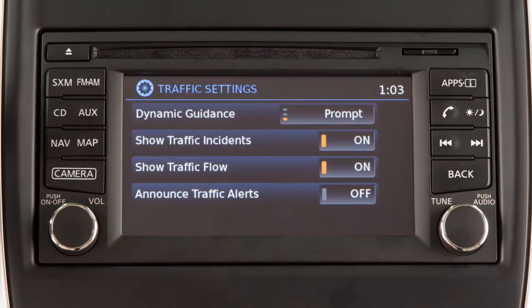Touch Dynamic Guidance to switch between: off, to turn off the traffic feature; automatic, to have the system display traffic messages automatically when they are available; or prompt, to have the system display traffic messages only when prompted.